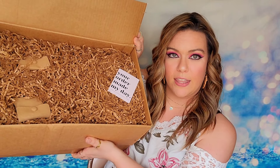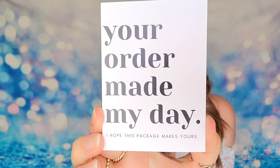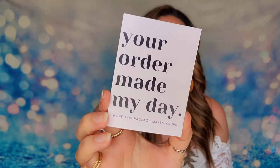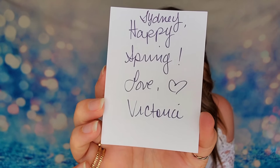So this is my bundle here. I went online and chose all of these items, and inside of your box, you're going to see how beautifully presented everything is. When I opened it up, it looks great. It feels very gift worthy. Right on top, it says 'Your order made my day. I hope this package makes yours.' There is a handwritten note on the other side from Victoria, the owner and the mastermind behind this company.